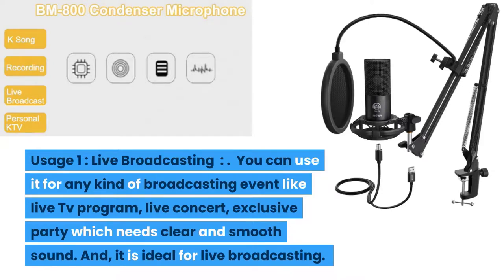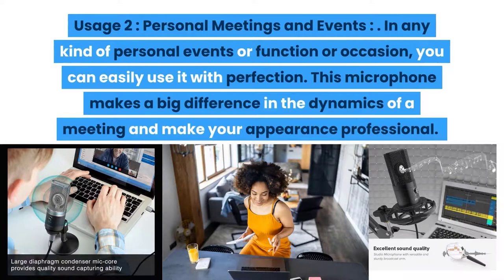Usage one: live broadcasting. You can use it for any kind of broadcasting event like live TV programs, live concerts, or exclusive parties which need clear and smooth sound. It is ideal for live broadcasting. Usage two: personal meetings and events. In any kind of personal event or function, you can easily use it with perfection. This microphone makes a big difference in the dynamics of a meeting and makes your appearance professional.